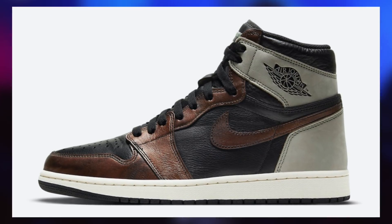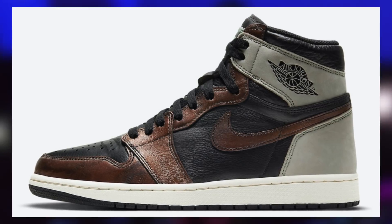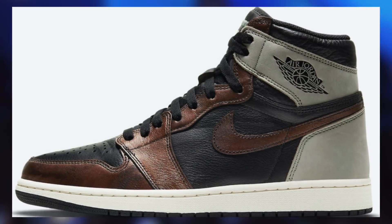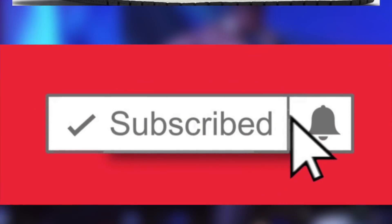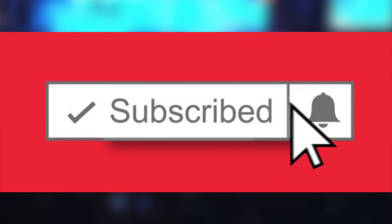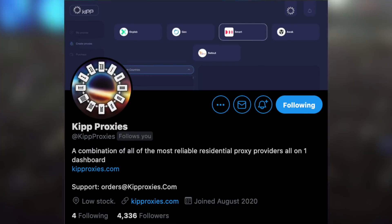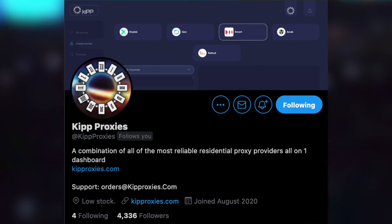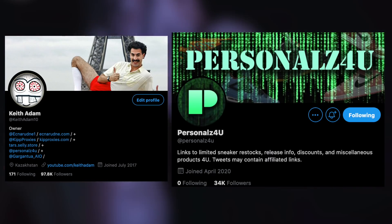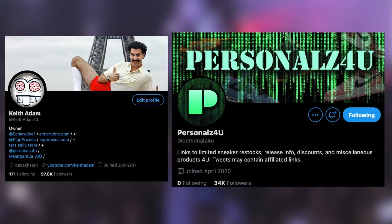Let me know what you guys are doing with your pairs in the comments below, since at the end of the day this is a discussion and we're just sharing our notions. Good luck on this drop, or congrats if you already copped. Feel free to leave a like if you enjoyed or learned a thing or two, subscribe, and enable post notifications to stay 100% updated on all hype sneakers. If you need proxies or Nike sneaker accounts, check the links in the description for TARS and KIP Proxies. Follow my Twitter, KeithAdam10, and personalz4u to stay 100% updated on everything. I'll see you guys later — enjoy the rest of your day.